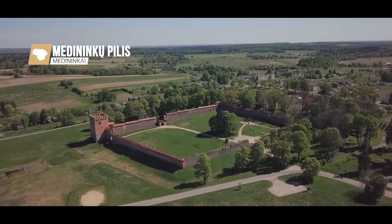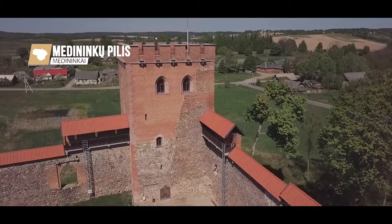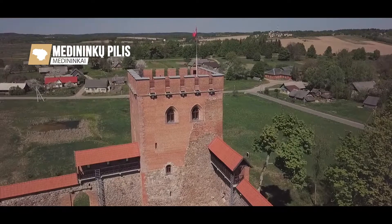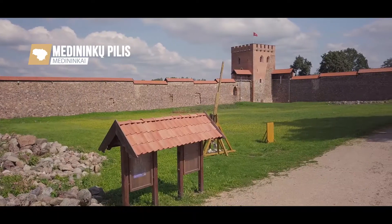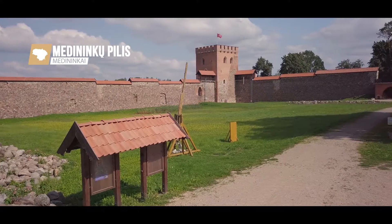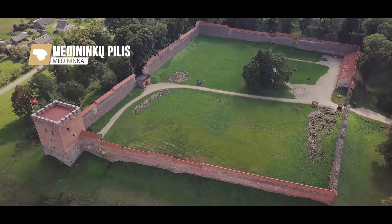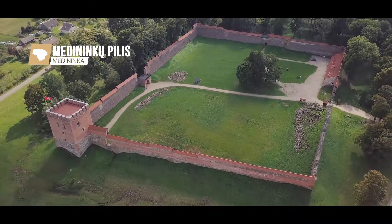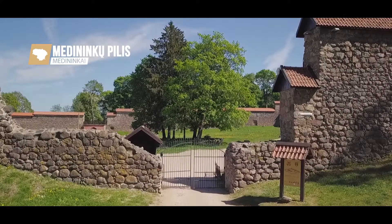Medininkai Castle is by area the largest fenced castle in the country and one of the largest defence structures of this time throughout Eastern Europe. The castle was built in the 14th century by the Grand Duke Gediminas to protect the Grand Duchy of Lithuania from the attacks of the Teutonic Order. The castle was used merely for military purposes.